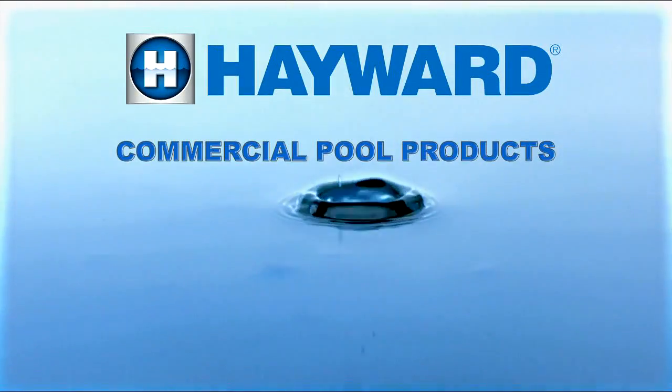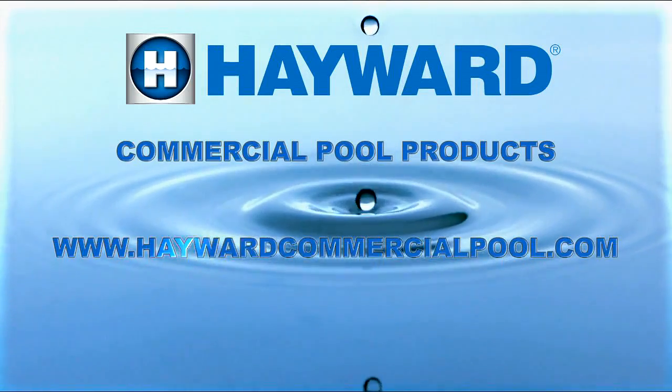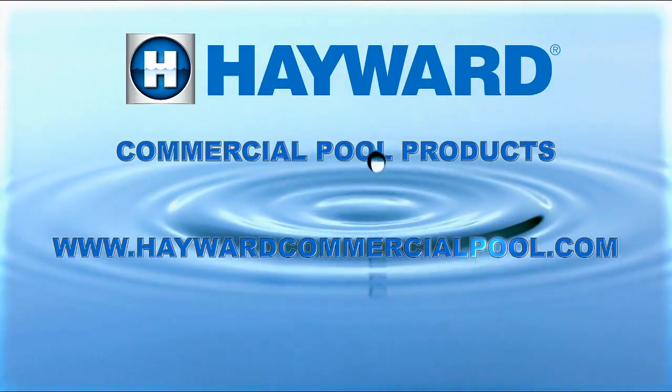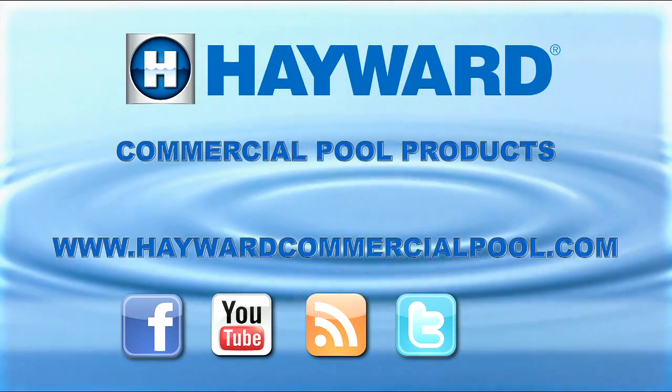Hayward, the clear choice for commercial pools and spas. Visit our site at www.haywardcommercialpool.com. Follow us on Facebook, YouTube, PoolProBlog, Twitter, and LinkedIn.